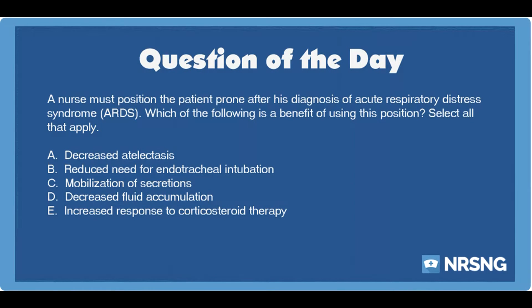A nurse must position the patient prone after his diagnosis of acute respiratory distress syndrome, ARDS. Which of the following is a benefit of using this position? Select all that apply. A. Decreased atelectasis. B. Reduced need for endotracheal intubation. C. Mobilization of secretions. D. Decreased fluid accumulation. E. Increased response to corticosteroid therapy.